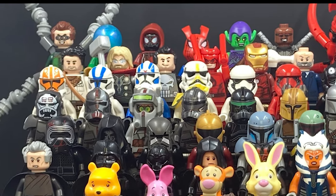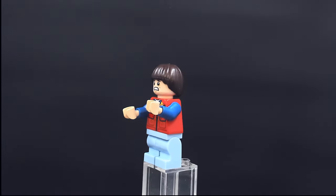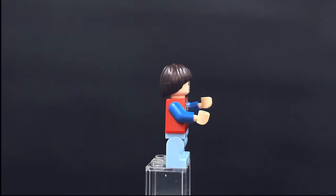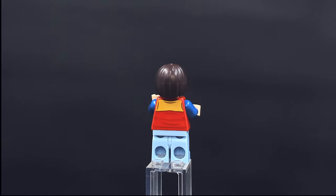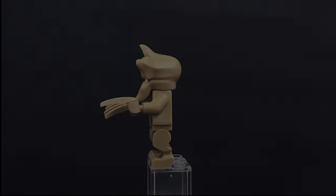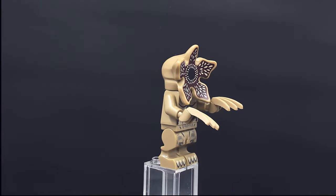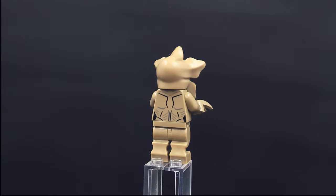We got some Mandalorian related figures, some stormtroopers, superheroes. First up, we've got Will Byers from Stranger Things — some really nice printing on the torso and a pretty accurate hair piece. We get the short legs because this is the season one version. Here is a Demogorgon with hip, leg, and toe printing on these special molded legs.